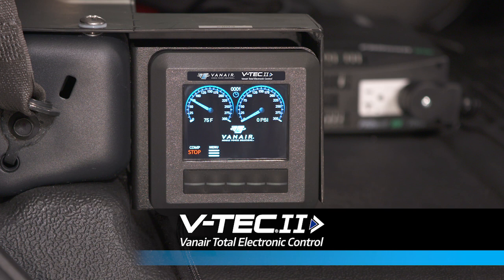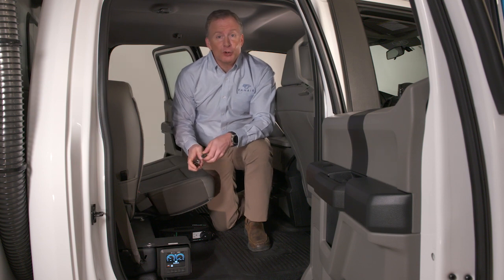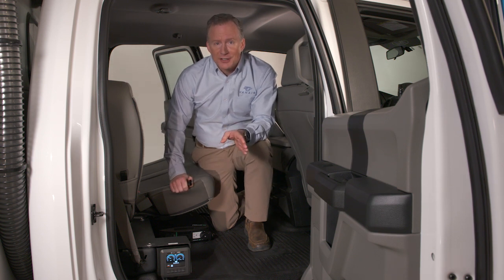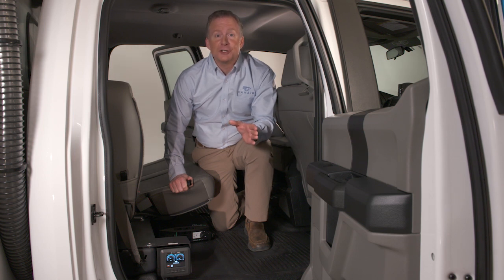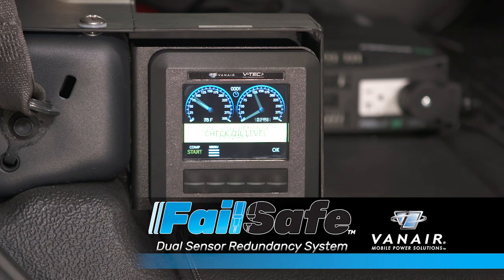Today's vehicle-mounted air compressor systems are sophisticated computers on wheels, and at the heart of Vanair's new PTO shaft-driven system is the redesigned VTEC-2 digital display and compressor control system. Typically, these air compressor systems are controlled by electronic temperature thermistors and pressure transducers. In addition to these sensors controlling the compressor, they also serve as safety shutdown systems, and if either were to fail, the compressor itself would shut down until the sensors are replaced. Just like sophisticated aircraft, Vanair's new patent-pending fail-safe dual sensor redundancy option eliminates this potential downtime and allows for seamless, uninterrupted operation if a sensor were to fail.